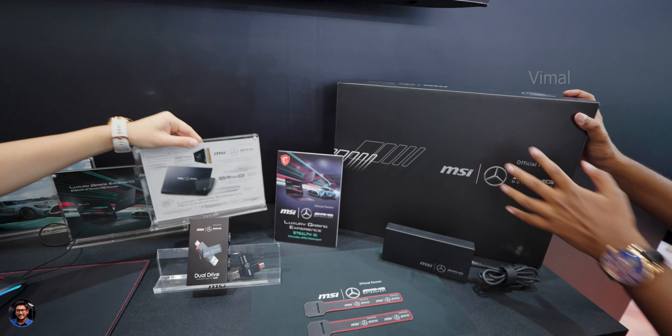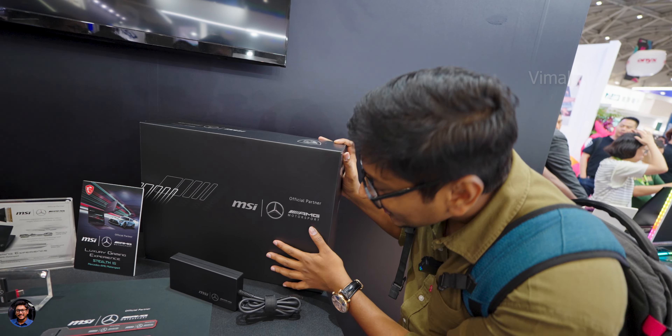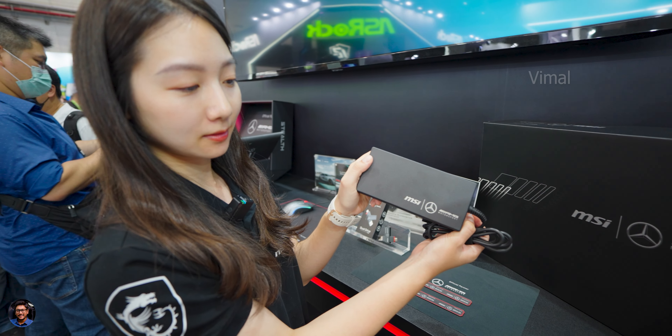That's pretty much everything you can expect with the Mercedes-AMG Motorsport gaming laptop from MSI. I hope you all got to check out this quick hands-on on the brand new Mercedes-AMG laptop made in collab with MSI. If you enjoyed watching, make sure to smash that like button and subscribe to my channel for more awesome videos.